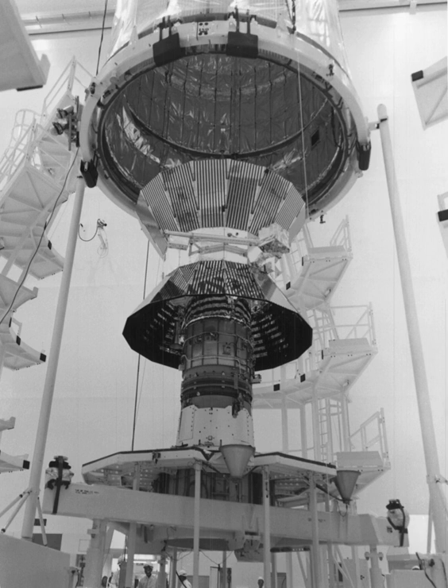Helios A and Helios B, also known as Helios 1 and Helios 2, are a pair of probes launched into heliocentric orbit for the purpose of studying solar processes. A joint venture of West Germany's space agency DFVLR (70% share) and NASA (30%), the probes were launched from Cape Canaveral Air Force Station, Florida, on December 10, 1974, and January 15, 1976, respectively. Built by main contractor Messerschmitt-Bölkow-Blohm, they were the first space probes built outside both the United States and the Soviet Union to leave Earth orbit.